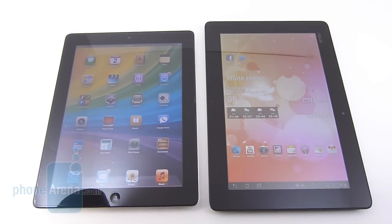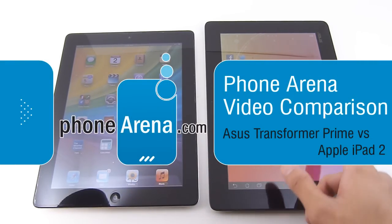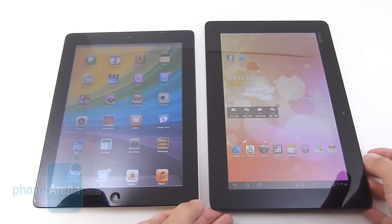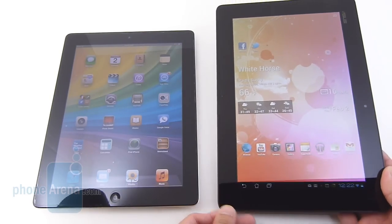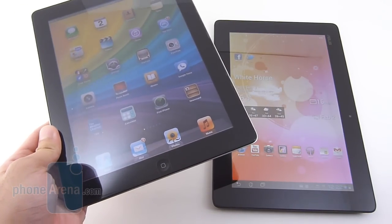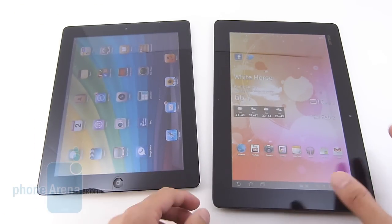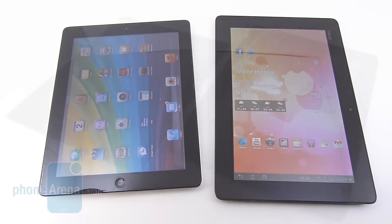Hey people, John V here again from Phone Arena. Right now we're doing a video comparison between the Apple iPad 2 and the Asus Transformer Prime. We reviewed the Prime recently and were very impressed with its overall performance. For the money, you're getting a lot of value. And right now we're going to compare it against probably the best-selling tablet out there. The iPad 2 has long been a benchmark, but now it has a really good competitor in the Transformer Prime. So let's find out which one deserves your money.